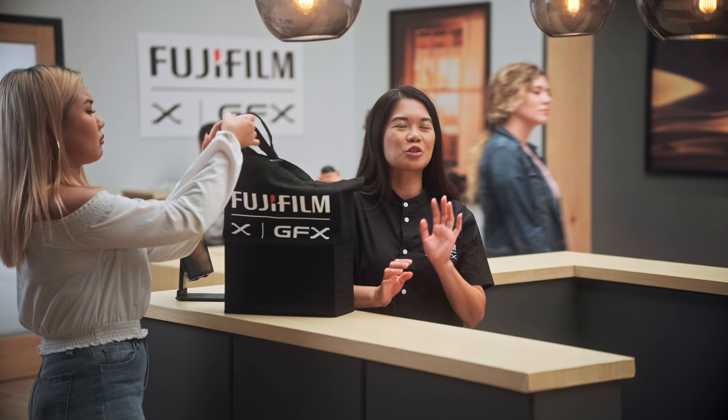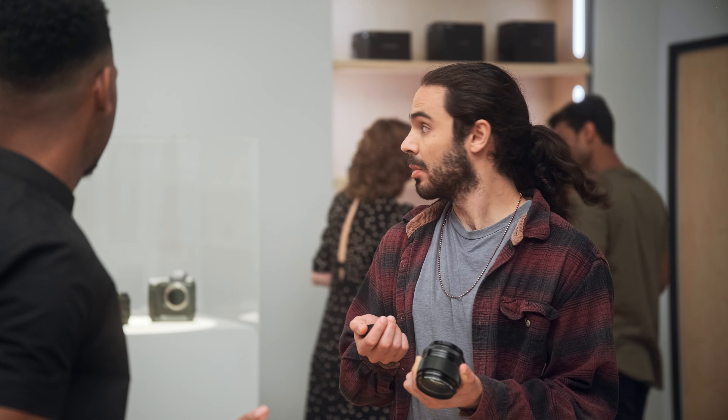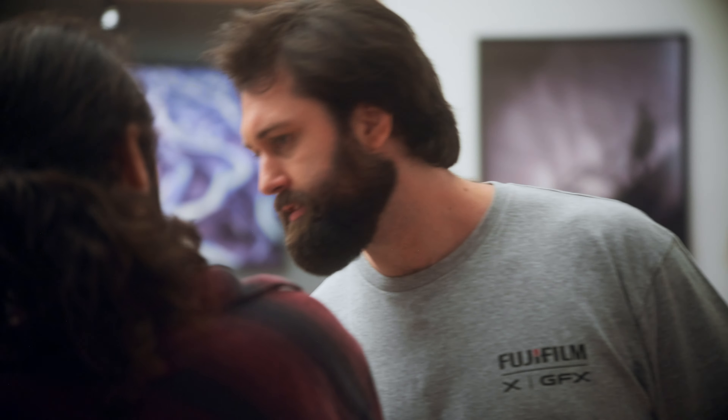Actually, I don't think creamy does it justice. I would say it's much more dreamy. The online community has spoken, and we all agree. It's actually... steamy.